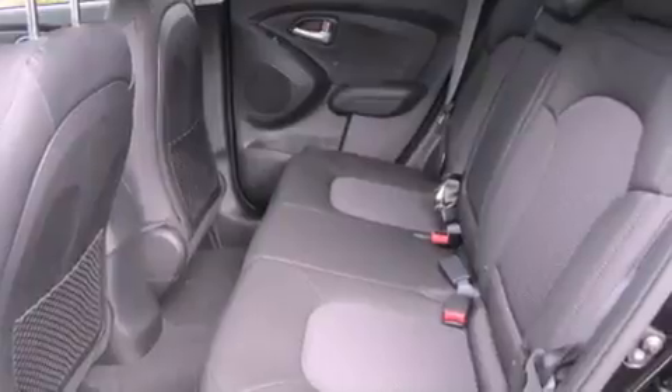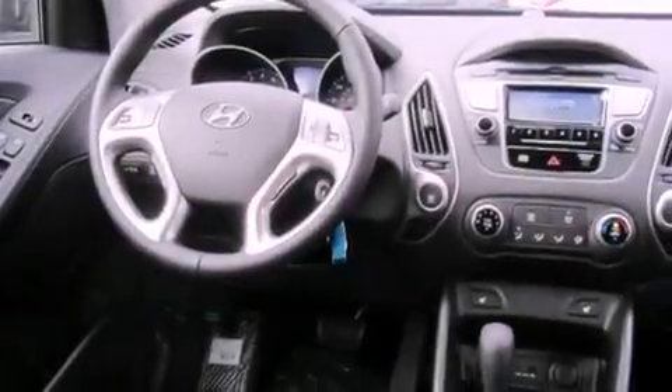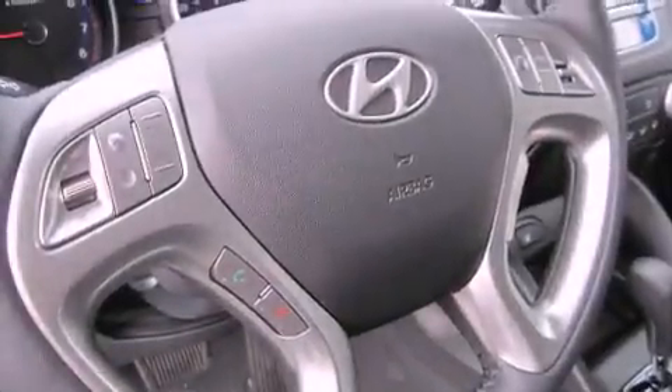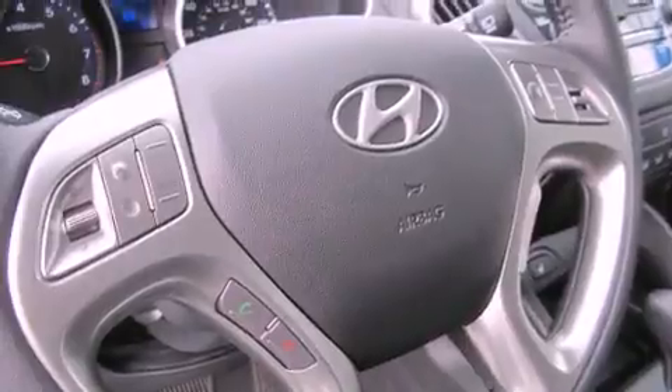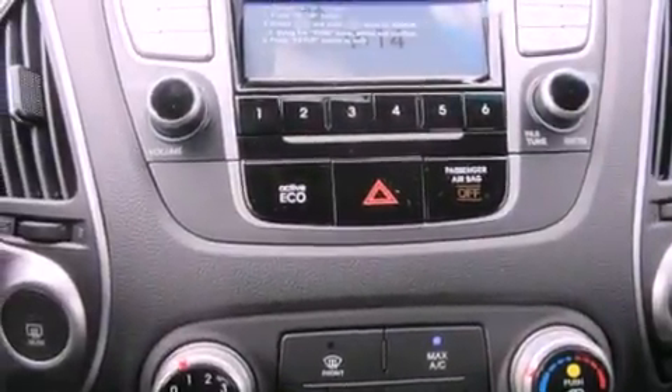The following features are also included: air conditioning with automatic climate control, a second-row folding seat, cruise control, a leather-wrapped steering wheel, a security system, roof rails, an anti-lock braking system, a passenger-side airbag, steering wheel controls, and fog lamps.